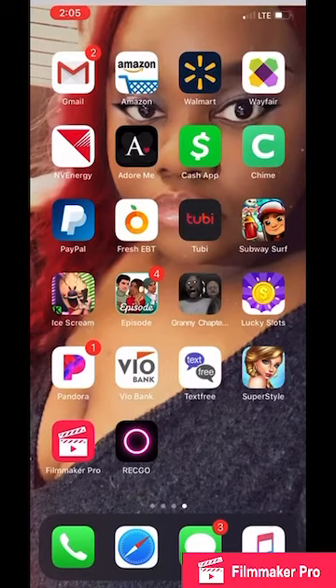Next we have Tubi TV. For games, I have Subway Surfers, Ice Cream, Episode — which is really good, go check it out — Granny Chapter 2, Lucky Slots, where you can win actual real money, Pandora, VO Bank, a text-free app. Then I have Superstar, which is a really cute game — sorry y'all, I have a cold, so bear with me. If you're into styling and all that type of stuff, this game is for you. And then I have Filmmaker Pro and my screen recorder.